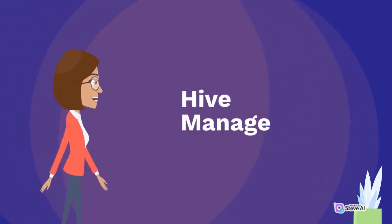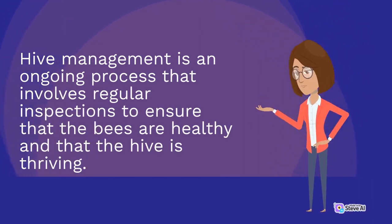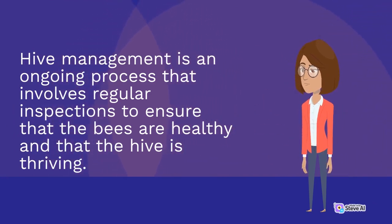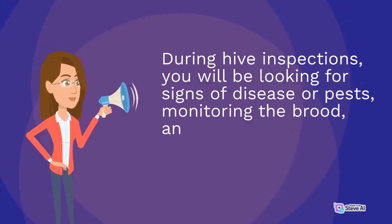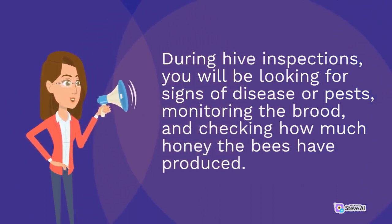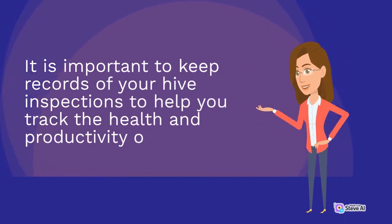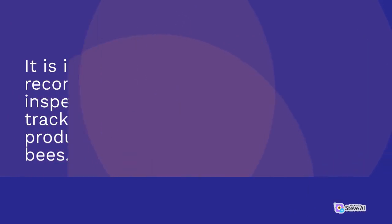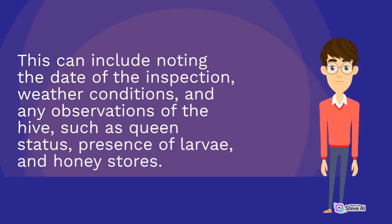Hive management is an ongoing process that involves regular inspections to ensure that the bees are healthy and that the hive is thriving. During hive inspections, you will be looking for signs of disease or pests, monitoring the brood, and checking how much honey the bees have produced. It is important to keep records of your hive inspections to help you track the health and productivity of your bees. This can include noting the date of the inspection, weather conditions, and any observations of the hive such as queen status, presence of larvae, and honey stores.